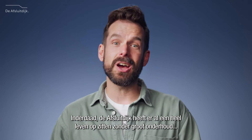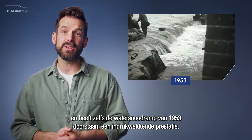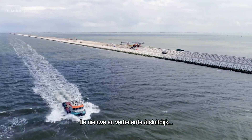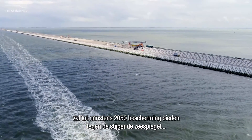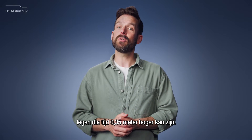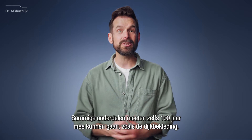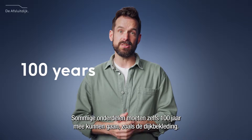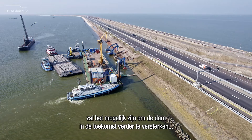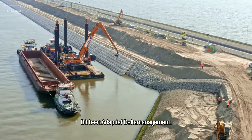The Afslout dike has gone an entire lifetime without heavy maintenance, even withstanding the 1953 flood disaster — an impressive feat. The new and improved Afslout dike will protect against rising sea levels until at least 2050, based on current climate change estimates of a sea level rise of 0.35 metres by that time. Some parts are even built to last 100 years, like the revetment. By implementing smart measures now, it will be possible to further reinforce the dam in the future with relatively simple interventions. This is called adaptive delta management.